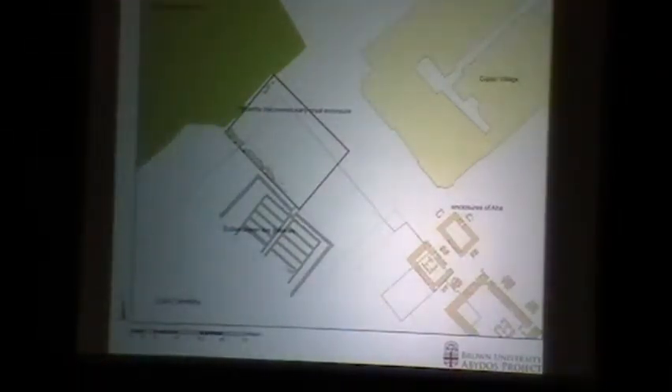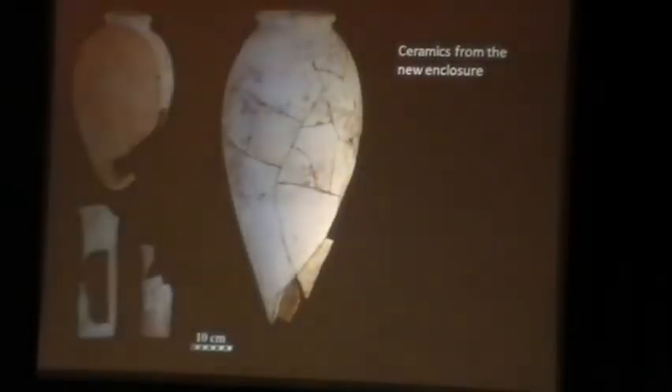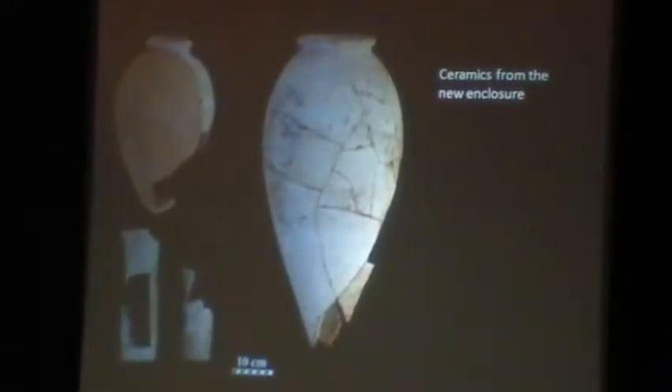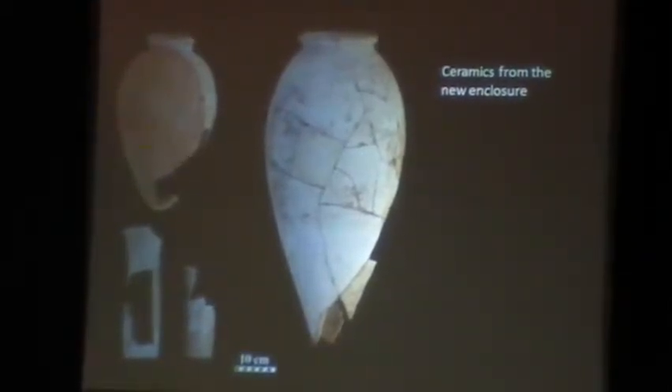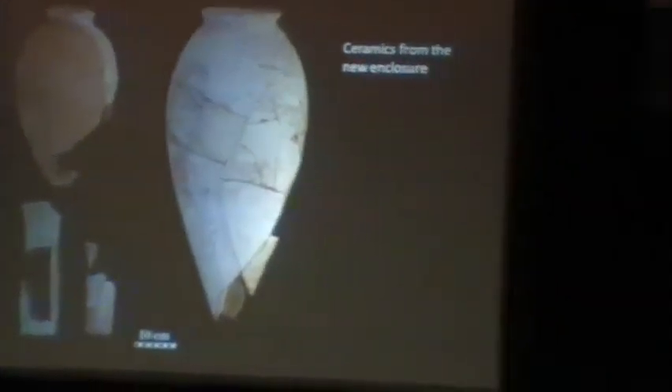In the past two seasons we have continued to explore this structure — finding it actually extends into the street. This was a difficult operation to excavate, outside the cemetery with tractors driving by constantly. It doesn't look very impressive, but those who know me know that I love mud bricks. You have here the corner of this enclosure, and you can see the niching pattern. This is the northwest corner. It started to show us the dimensions of the enclosure. In addition to the architecture, we have a great deal of ceramics that must come from a subsidiary grave — we haven't found the grave yet, but it may be lost beneath the cemetery. The assemblage is concentrated enough that it can't have moved very far. It is a classic Naqada 3C-1 funerary assemblage.